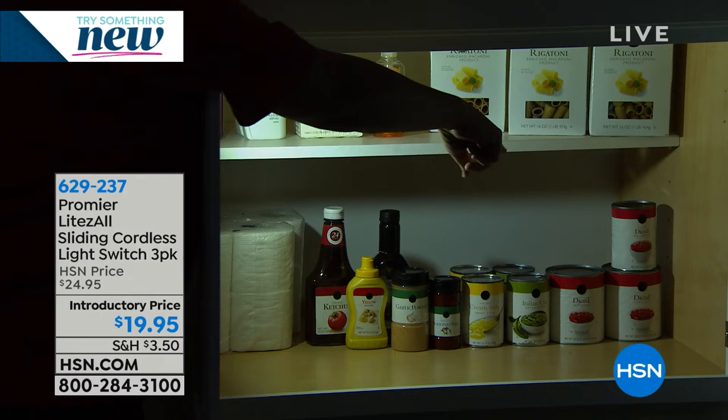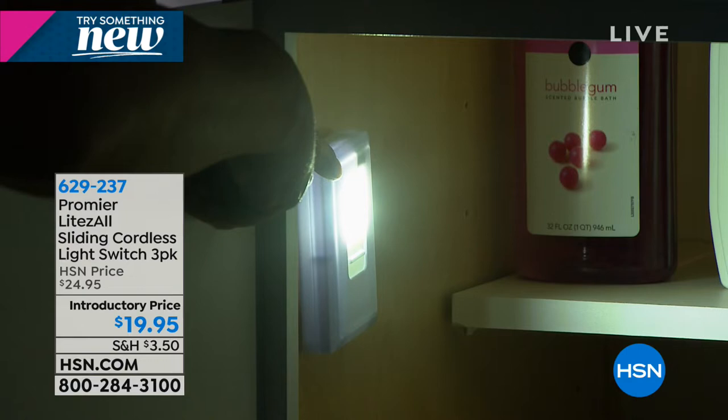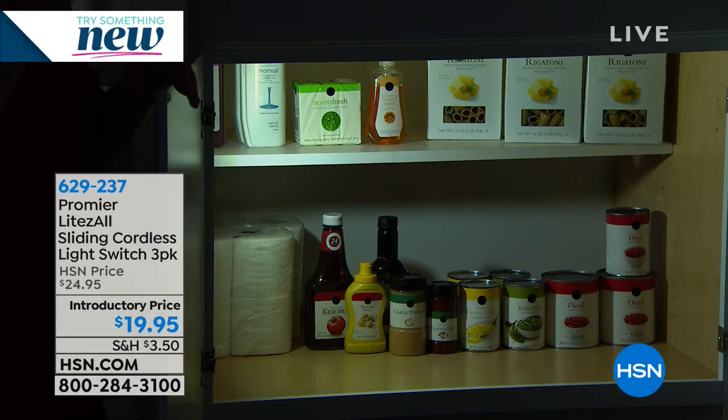You can see all the way across — your diced tomatoes, cream corn, rigatoni — but again without it, what would you be doing? You'd have to turn on the overhead light and hope it reaches down inside that cabinet. Before: dark spaces. After: the Promere — a real problem solver.